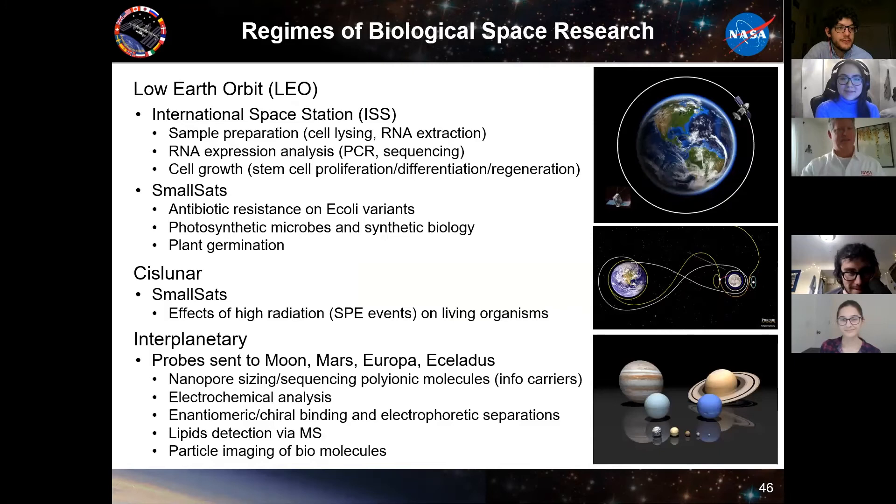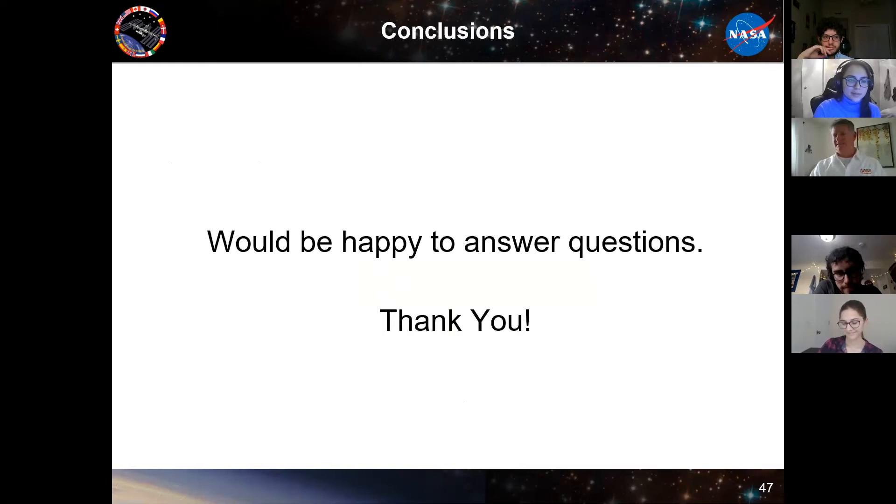That's what I had for today. Hopefully I gave you some examples of biological analysis systems we develop for these different applications or regimes — either on ISS, small sats going out in LEO or cislunar, and what we're working on for the life detection or search-for-life probes. I'll be happy to take questions.